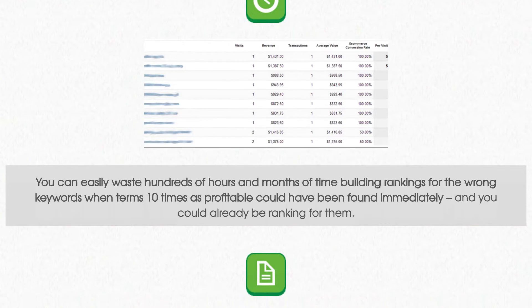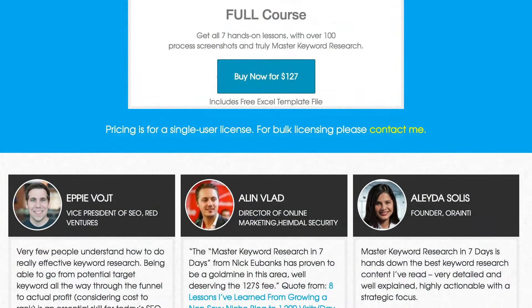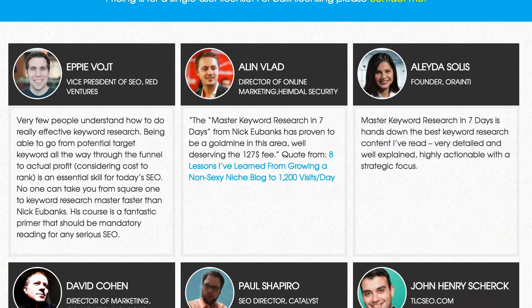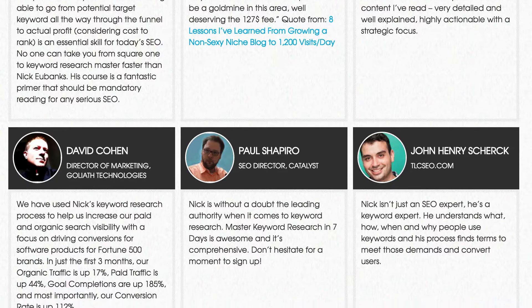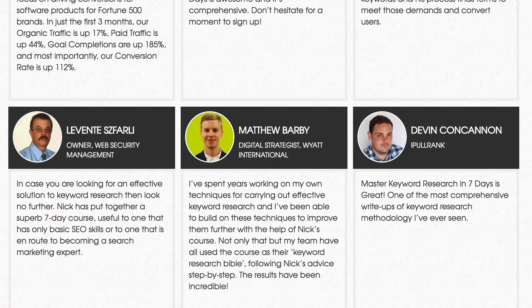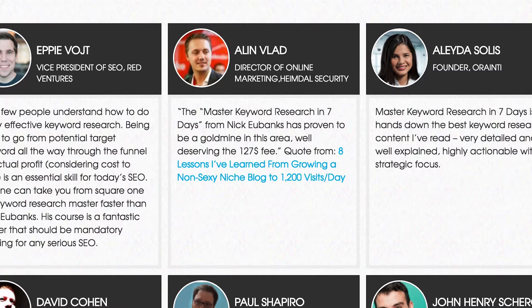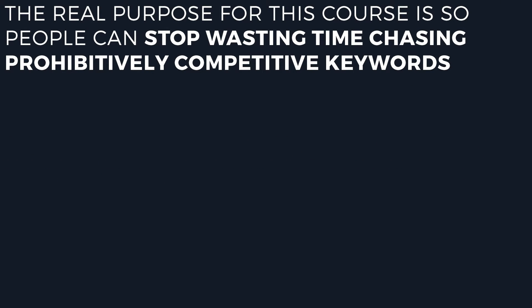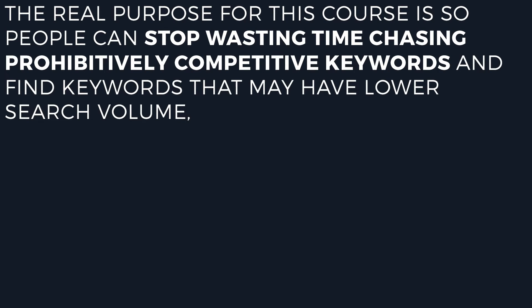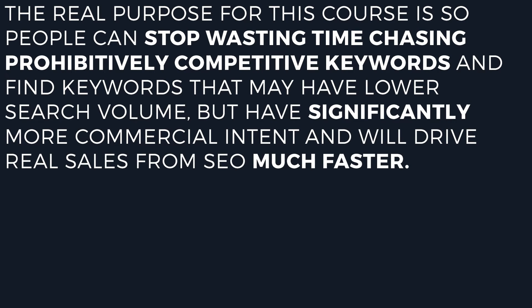In this course, Nick will pull out all the stops, and with over 100 process screenshots, show every detail along the way. If you scroll down this page a little further, you're going to see testimonials from some of the most trusted names in SEO, including links to people who have actually taken this process and used it to build entirely new businesses. There's a link to Alan Vlad's post on how he used this process to grow a new site in a non-sexy niche to 1,200 visits per day. The real purpose for this course is so people can stop wasting time chasing prohibitively competitive keywords and find keywords that may have lower search volume but have significantly more commercial intent and will drive real sales from SEO much, much faster.